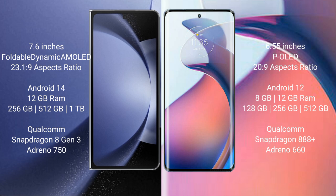Samsung Galaxy Z Fold 6 comes with 12GB RAM and 256GB, 512GB, or 1TB internal storage. It is powered by a Qualcomm Snapdragon 8 Gen 3 processor with an Adreno 750 GPU.